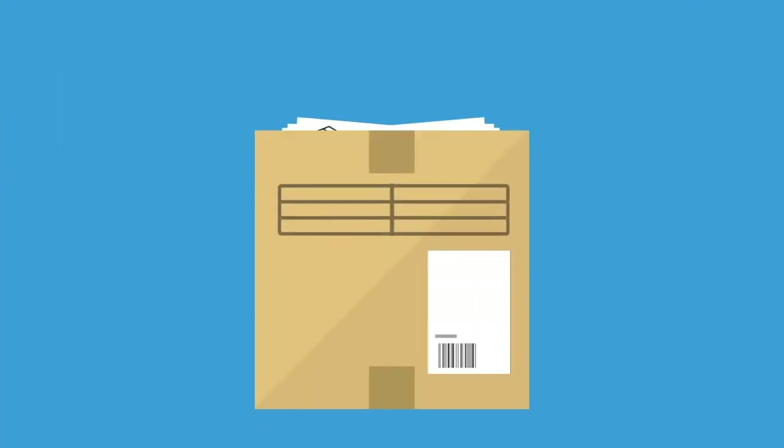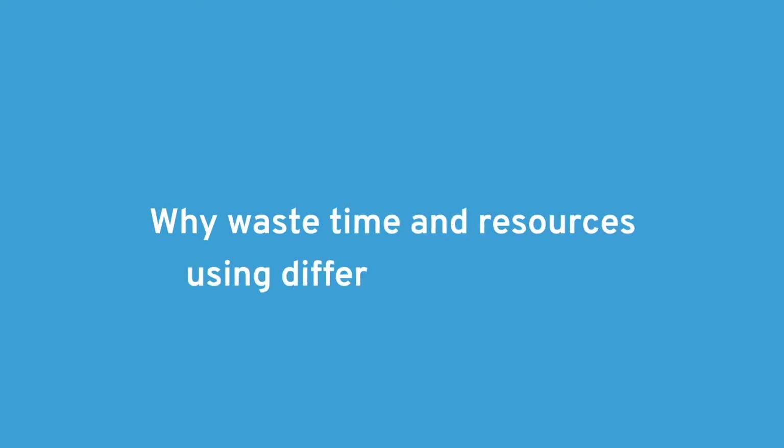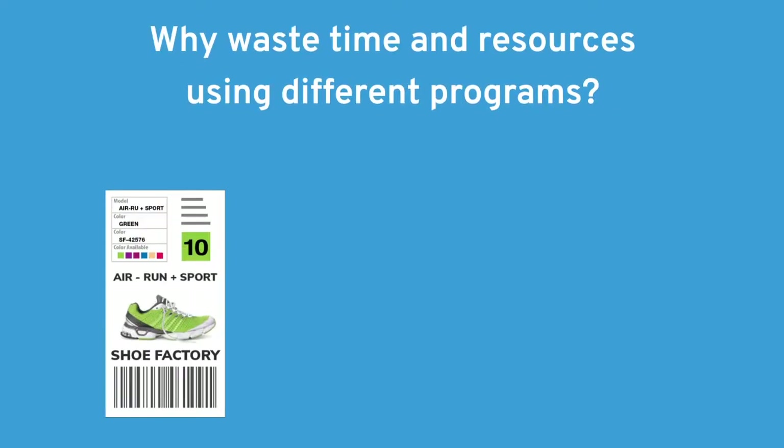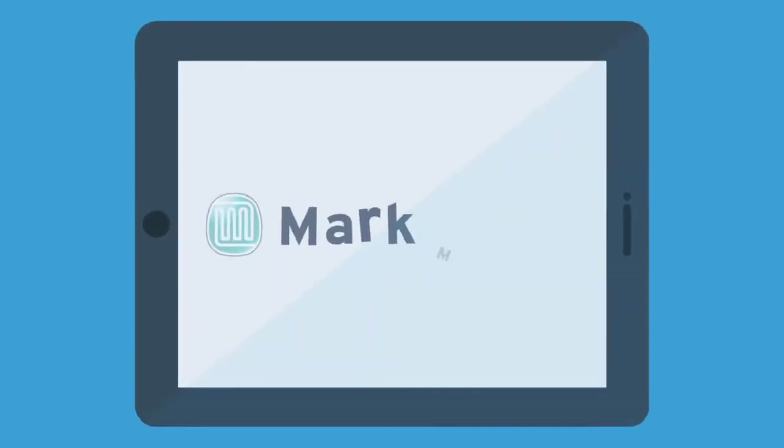Barcode labels and electronic forms are critical to your supply chain running fast and efficiently. So why waste time and resources using different programs for creating item labels, packing lists, and shipping labels, when all you need is one software package?